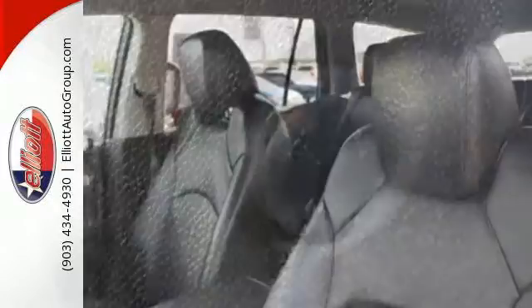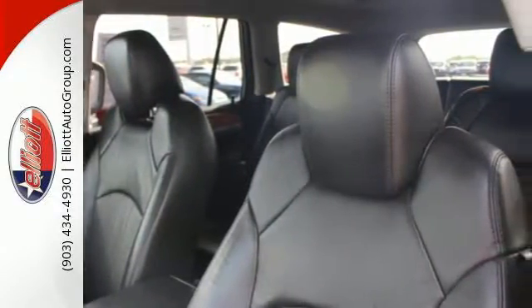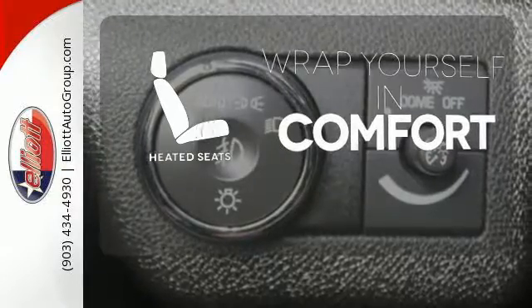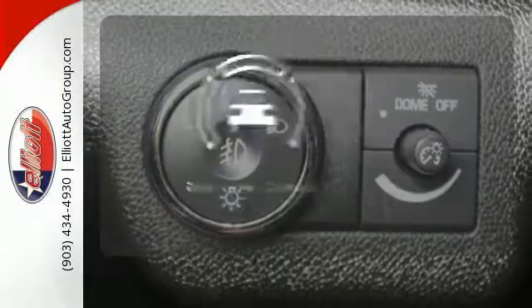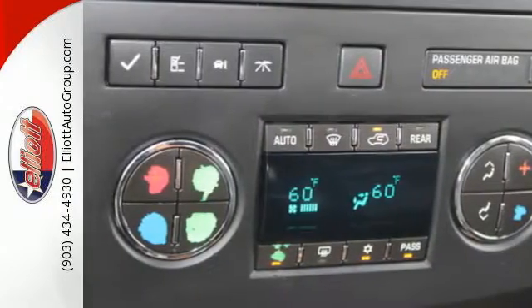The climate control, power liftgate and keyless entry will make this car your new favorite. Warm off the chills with the heated seats. See objects previously out of sight with the rear view camera. There are very few sure things in life.